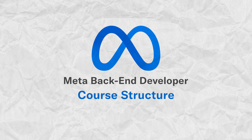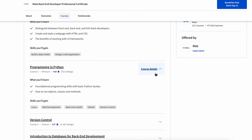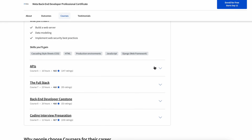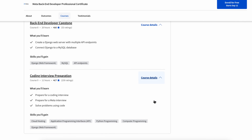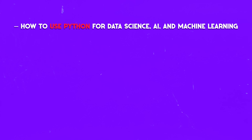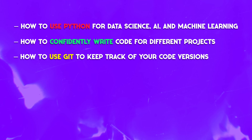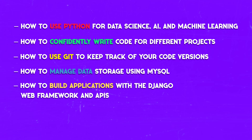Meta's backend developer course series includes nine courses: introduction to backend development, programming in Python, version control, introduction to databases for backend development, Django web framework, APIs, the full stack course, backend development capstone, and coding interview preparation. By completing these, you will learn how to use Python for data science, AI and machine learning, how to write code confidently, how to use Git for version control, how to manage data storage using MySQL, and how to build applications with Django and APIs.